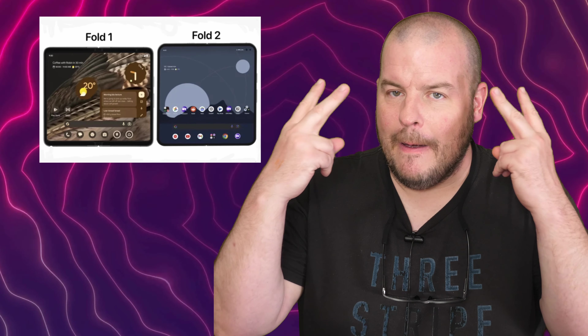Let me know if I missed something in the comments down below. Have a great day and we'll see you down the road. Peace.